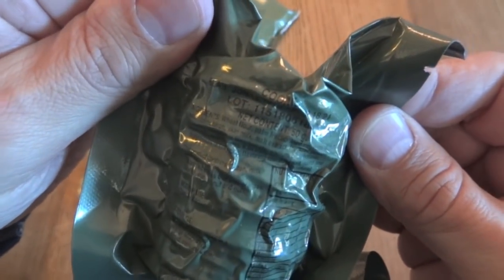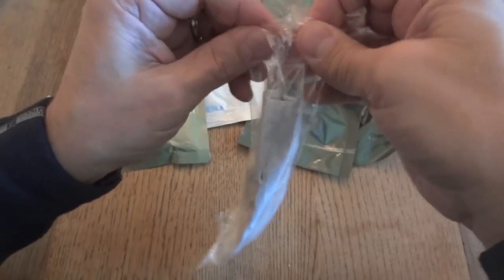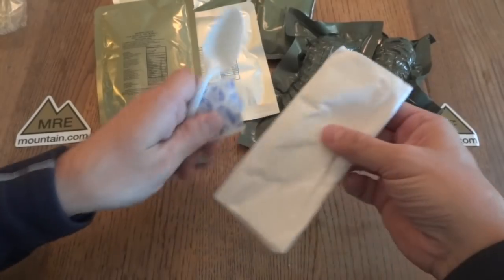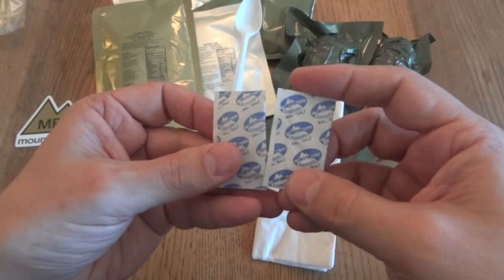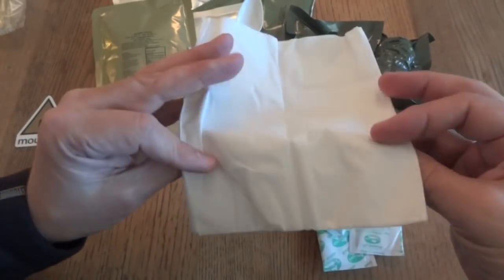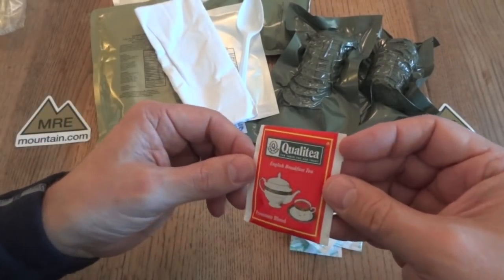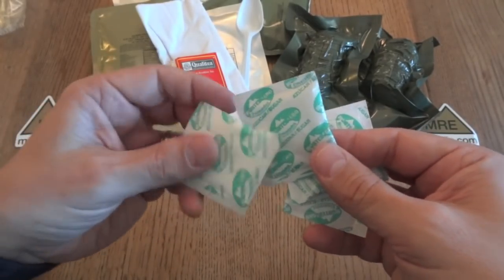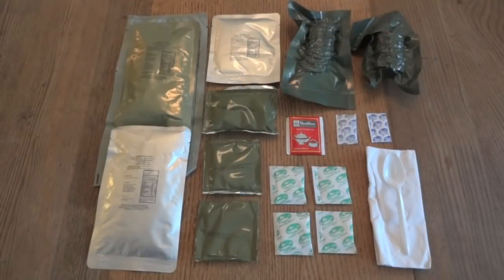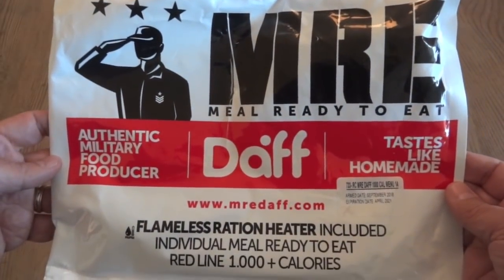Tea. And the last thing is an accessory pack. We have a commercial spoon and two packages of salt. We have a napkin. And in addition to our two instant coffees, we have English breakfast tea and four packs of sugar. Here's everything we're getting in this commercial civilian MRE from DAF — the Redline 1,000 calorie meal.